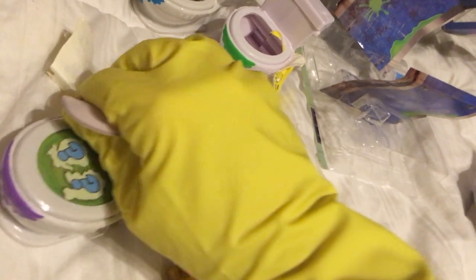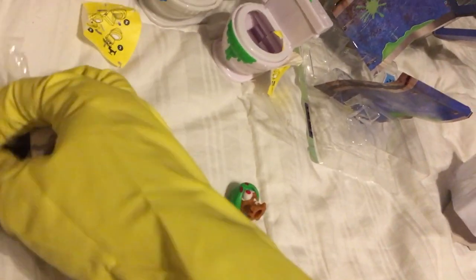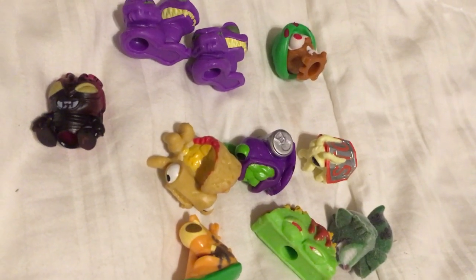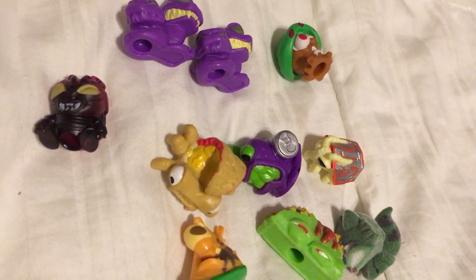Our additional 2-pack is number 84. Paper, plastic, and paper. Toilet number 84 will get ya. Reptile Pile, and from the Squirmin' Vermin, that is Dung Beetle.